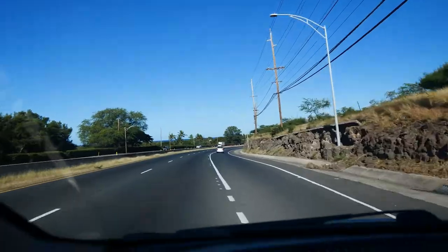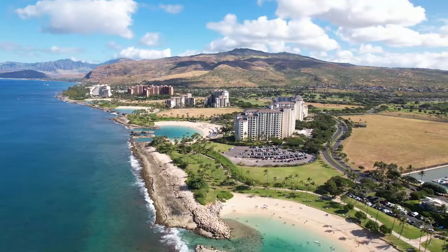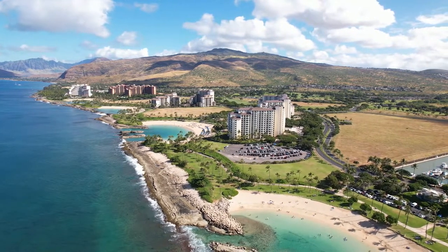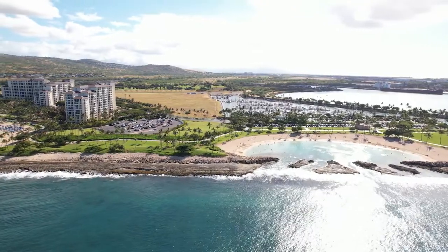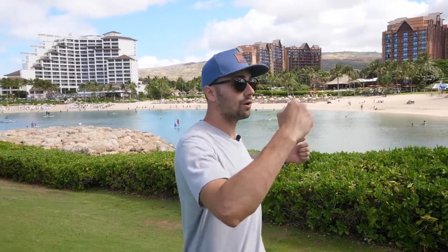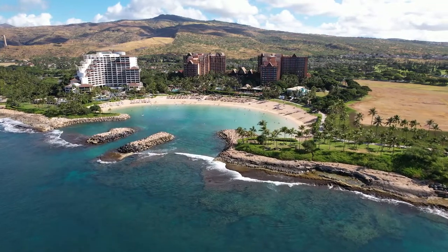Ko'olina is going to be about a 40-minute drive, maybe 30 depending on traffic, from central Waikiki. Once you get out here to Ko'olina you're sort of isolated from everything. That doesn't mean you're far away from anything — you're still on an island, nothing is that far away — but there's really nothing else here in Ko'olina. If you're coming here, you are coming for this, which is worth it, but that'll be all you're coming here for.